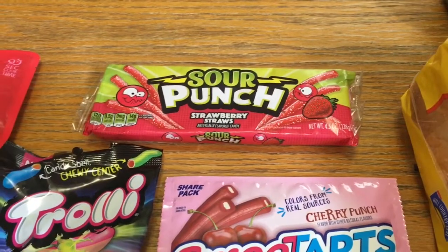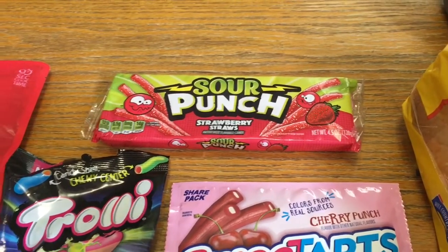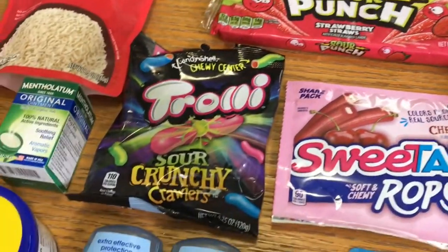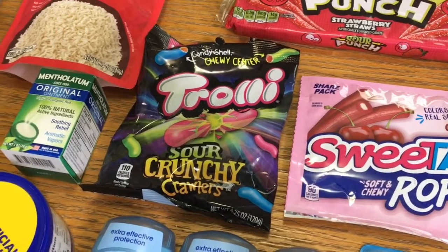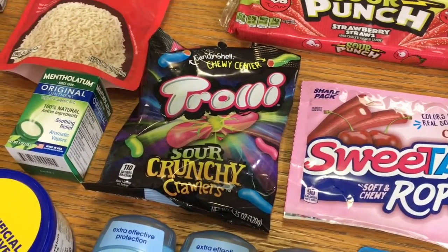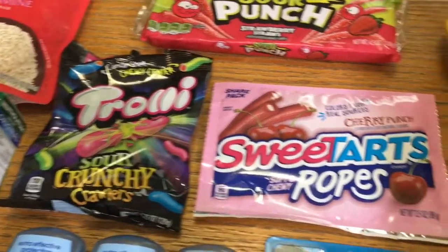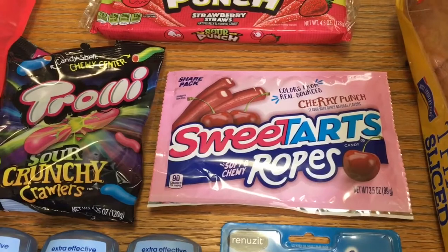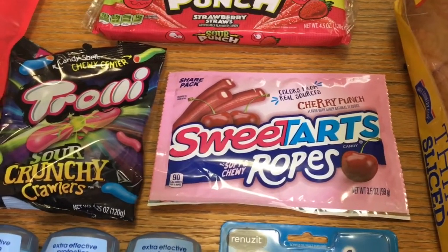The sour punch straws were 94 cents. I got 30 cents back from Ibotta making these 64 cents. The trolley sour crunchy crawlers were $1.55 — I got 75 cents back from Ibotta making them 80 cents. And the sweet tarts ropes were $1.37 — I got 50 cents back from Ibotta making these 87 cents.